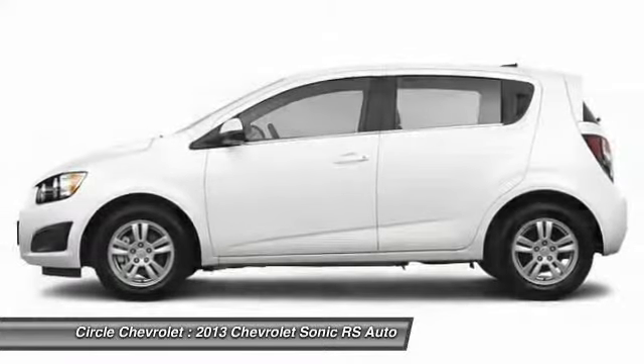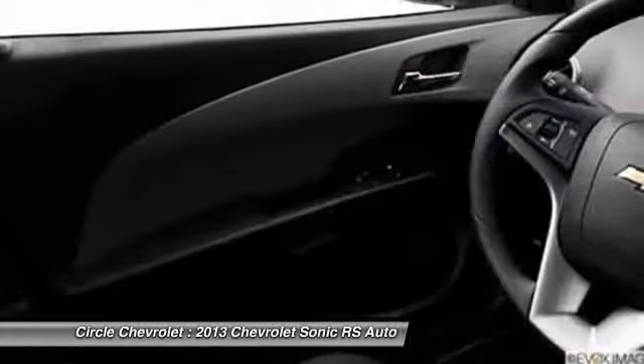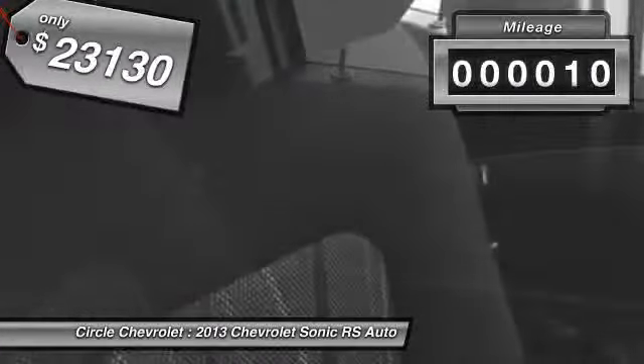Throw a little extra power into the mix with the available turbocharged engine. So, where's the sweet spot behind the wheel? And is priced below $25,000. This vehicle has less than 100 miles.